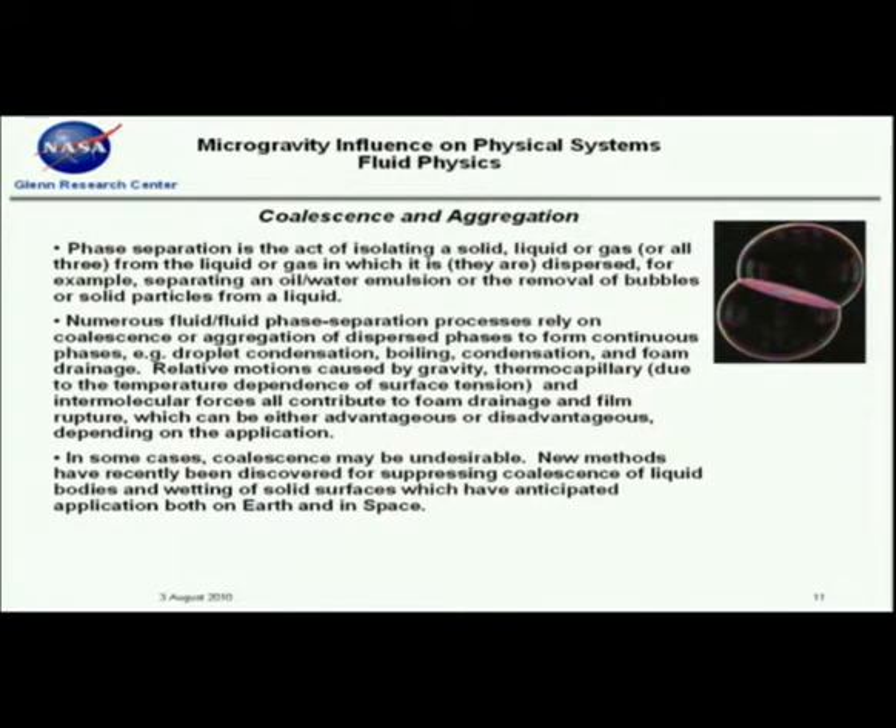Coalescence and aggregation: there are a number of important processes that rely heavily on the coalescence and aggregation of dispersed phases — examples include solids and liquids, liquid drops, gas, and so forth. Understanding the mechanisms and controlling them to either enhance or inhibit coalescence is very important. Only in zero-g can you really observe these other forces, which are primarily intermolecular.